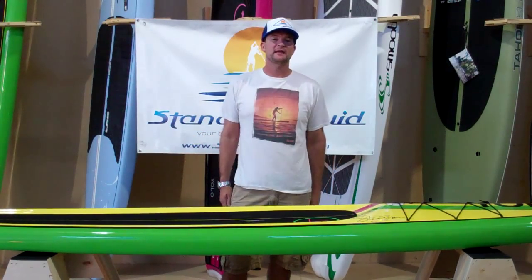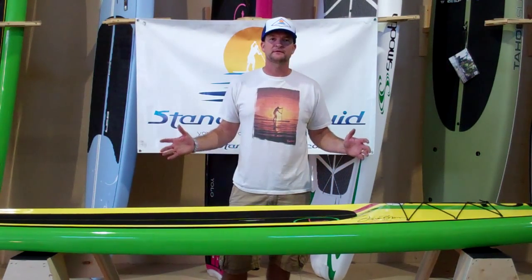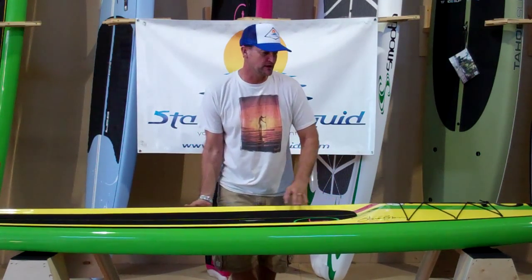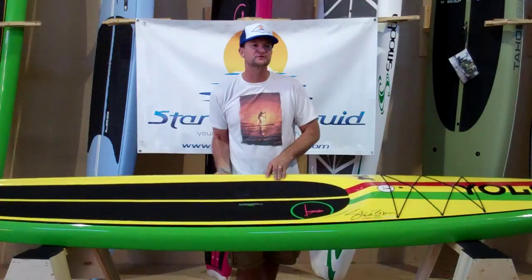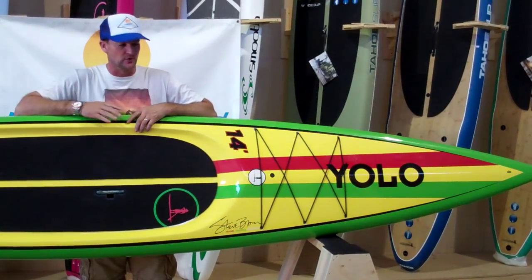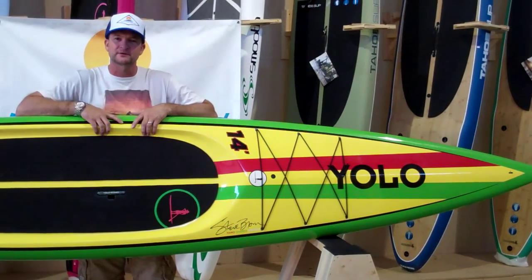Thanks for joining us today at Stand On Liquid. My name is Shane. We're here today to talk about the Yolo Prowler. The Yolo Prowler is a 14 foot race or touring board. As you can see, one of the best graphically built boards, with standard EPS foam fiberglass construction.